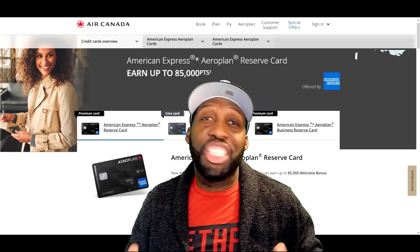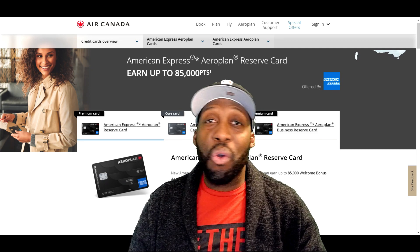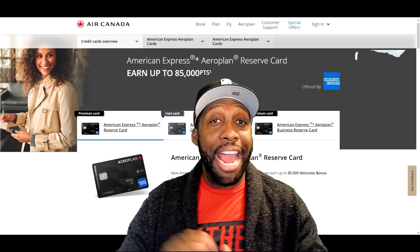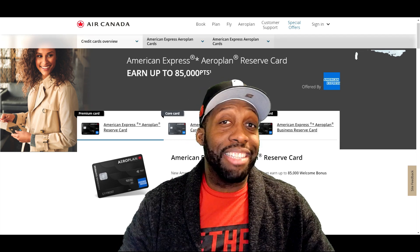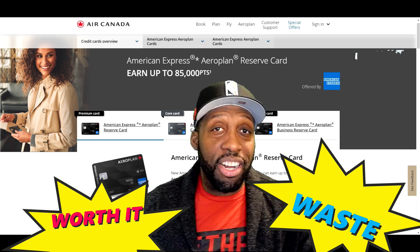Hello everyone, and welcome to Junk It Squared. It's your boy Jay Stanley here. Today we're doing a WOW video. WOW stands for Worth It or Waste, where we determine whether an annual fee for a particular credit card is either worth it or waste for the monetary value that you're getting out of that card.